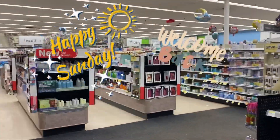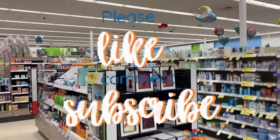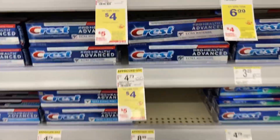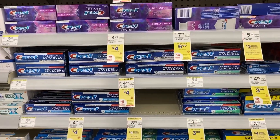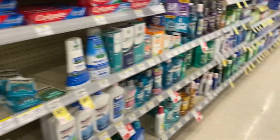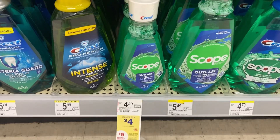Hey, welcome back! We're back at Walgreens for another week of great deals. We're going to do a Crest and Oral-B deal today — they're on sale for four dollars, and when you buy three you're going to get a five dollar register reward. Since we're going to end up paying a little with coupon and cash rewards, we're going to get mouthwash because that's included this week.